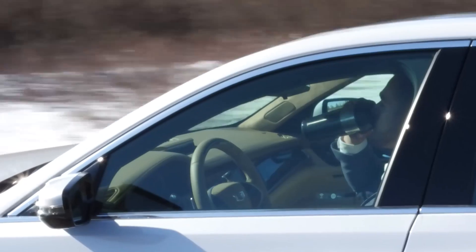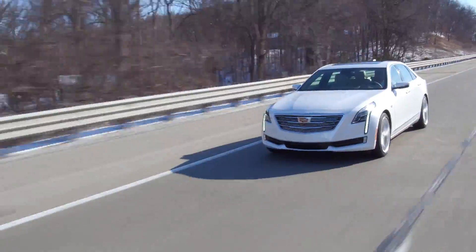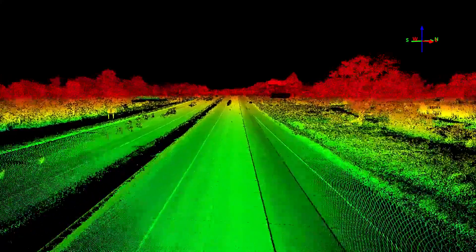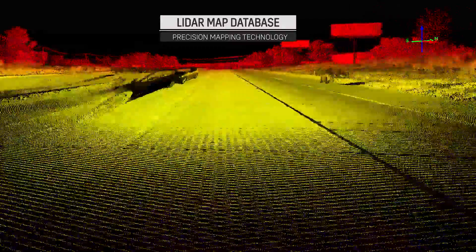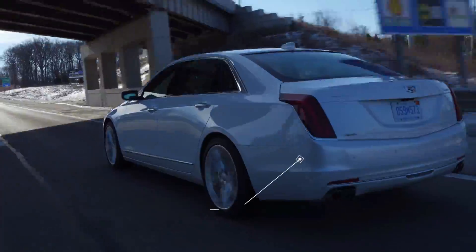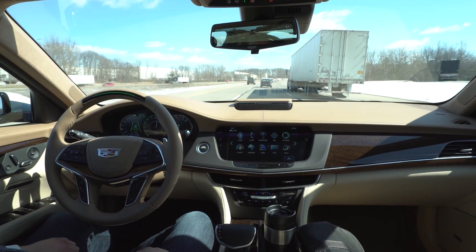Super Cruise makes your journey simpler and safer by analyzing both the driver and the road. A precision LiDAR map database provides detailed information about the road ahead, and advanced cameras, sensors, and GPS react in real time to dynamic roadway conditions.